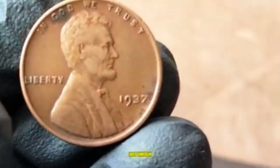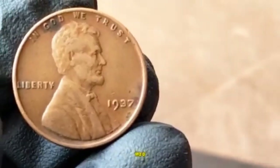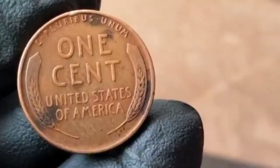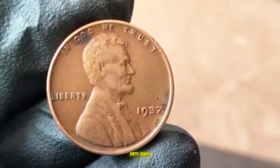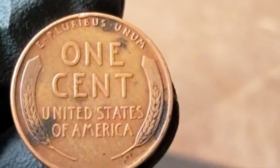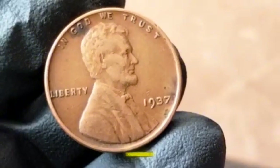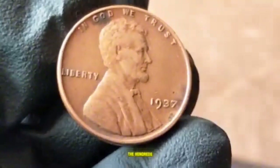The value of a 1937 Lincoln Wheat Penny largely depends on its condition. In circulated condition (G4 to VF20), a typical 1937 penny is worth around $0.05 to $0.20. In better condition (EF40 to AU50), you're looking at $0.50 to $2. In uncirculated condition (MS60–MS65), a coin can fetch $5 to $20 or more with strong striking. At MS66 and above, values can exceed $50, with top examples reaching hundreds — especially for Denver and San Francisco mint marks. Error coins with significant doubling can reach thousands.